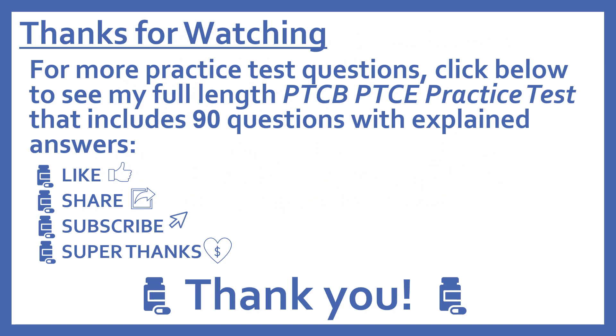Thanks for watching. For more practice test questions, click below to see my full-length PTCB Pharmacy Technician Certification Exam practice test that includes 90 questions with explained answers. If you find this video useful, please like and share it with others who may find it helpful too. Subscribe to see more of my pharmacy learning videos. And if you'd like to support this channel with a donation, press the heart thanks button to give me a super thanks. Thanks, I really appreciate it.